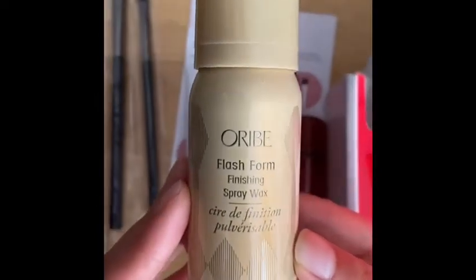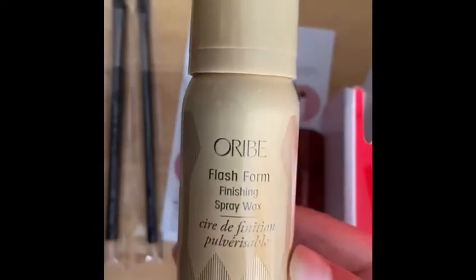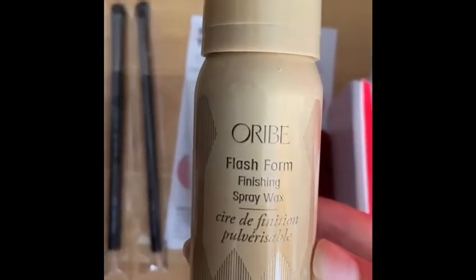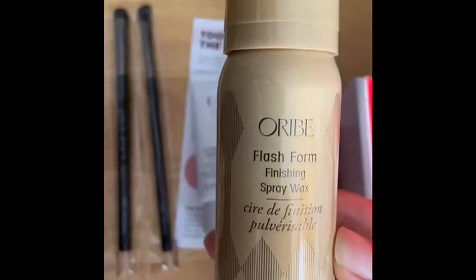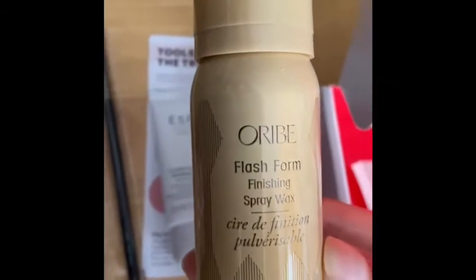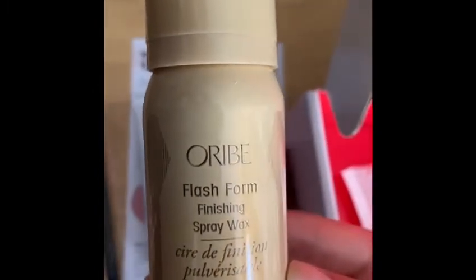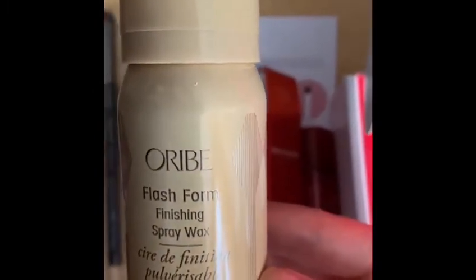Next we have the Arrive Flash Form Finishing Spray Wax. I got a small deluxe size; the full price is $42 and you can buy it at arrive.com. It just helps with styling coarse hair.